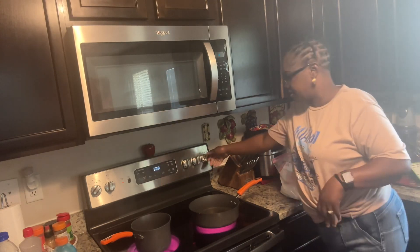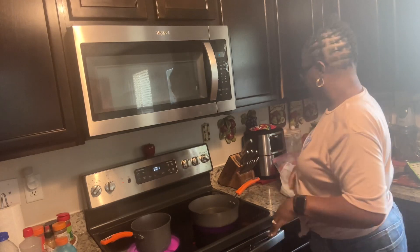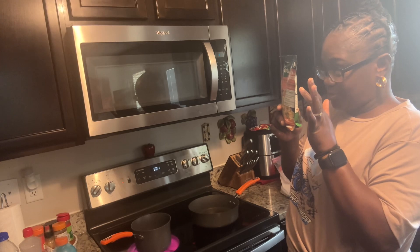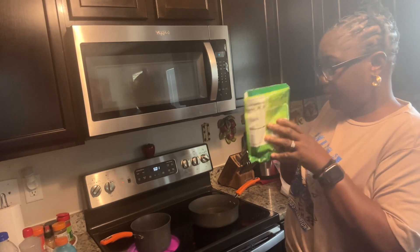Turn this down a little bit because it should be good and hot. Okay, so we've got our two cups of water. We need one tablespoon of margarine - optional, but I'm going to put it in here.